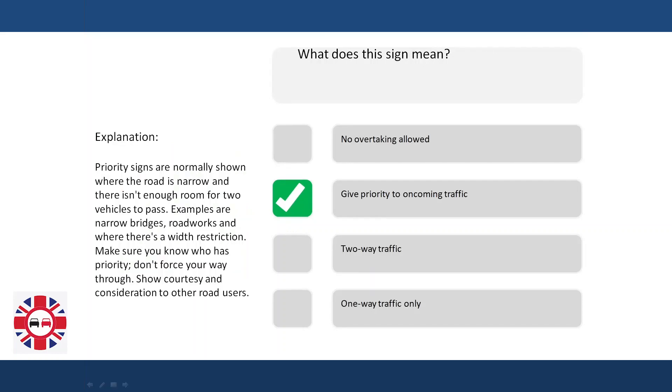Explanation. Priority signs are normally shown where a road is narrow and there isn't enough room for two vehicles to pass. Examples are narrow bridges, road works, and where there's a width restriction. Make sure you know who has priority — don't force your way through. Show courtesy and consideration to other road users.